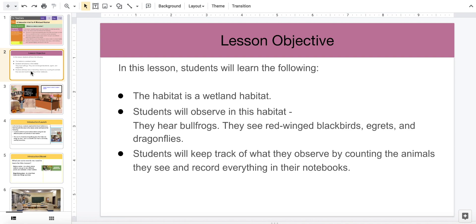In this lesson, you're going to learn that the habitat is a wetland habitat, that students will observe in this habitat, and that they will hear bullfrogs.